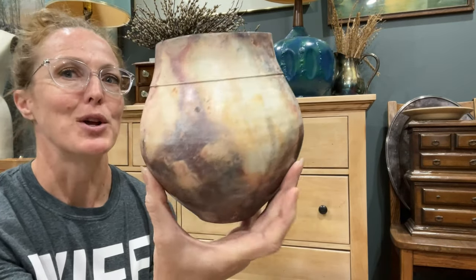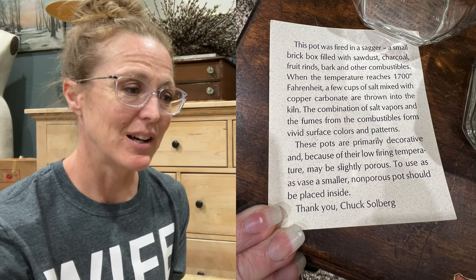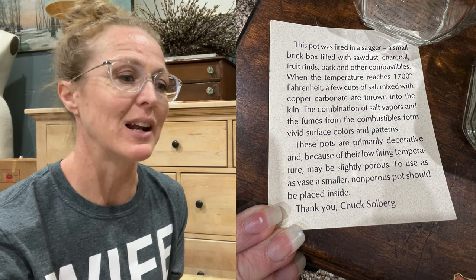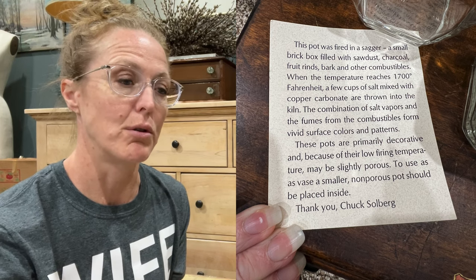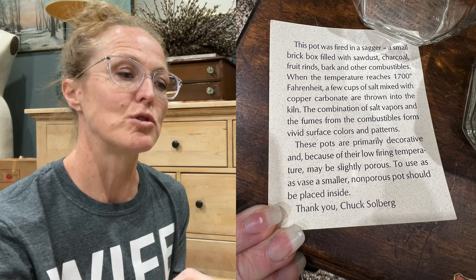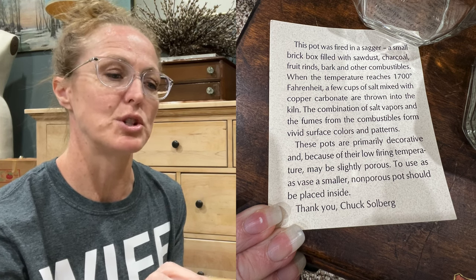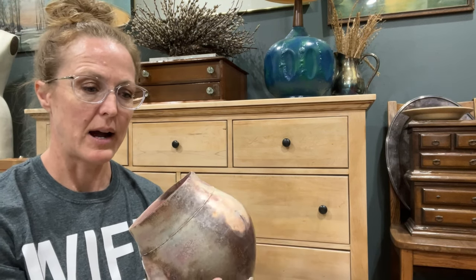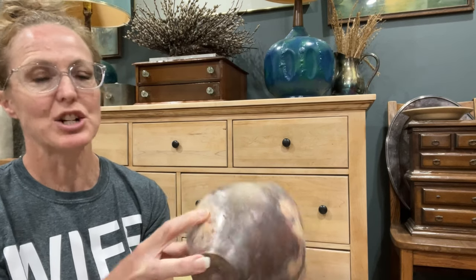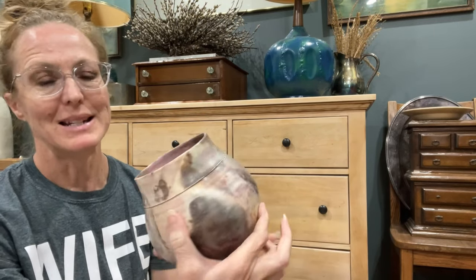Inside that vase is this whole story: the pot was fired in a sagger — a small brick box filled with sawdust, charcoal, fruit rinds, bark, and other combustibles. When the temperature reaches 1700°F, a few cups of salt mixed with copper carbonate are thrown into the kiln. The combination of salt vapors and fumes from the combustibles form vivid surface colors and patterns. These pots are primarily decorative and because of their low firing temperature may be slightly porous; if used as a vase, a smaller non-porous pot should be placed inside. It is signed. And regarding the crack — it does not go through to the inside.